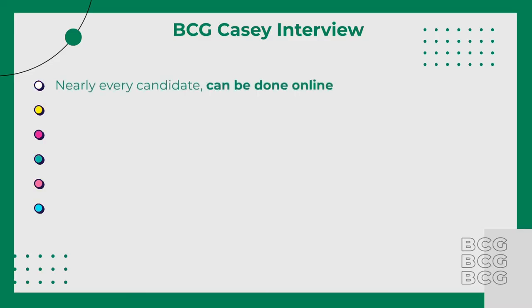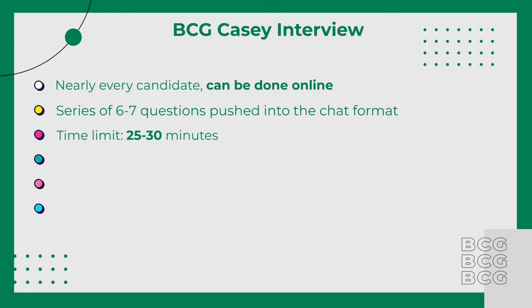Nearly every candidate will be invited to take this assessment. It can be done online from any location where you feel most comfortable. The interface looks like an interactive chatting environment with an AI, but it's just a series of 6–7 questions pushed into a chat format. The time limit will be 25–30 minutes, depending on how many questions there are. You will not be able to pause the assessment once it starts, and you will be pressured for time, similar to the BCG Casey simulation.